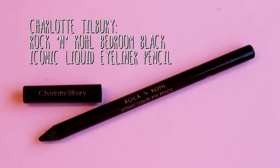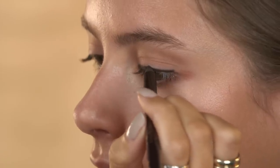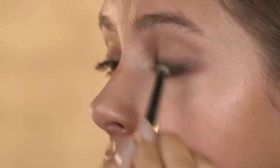To continue defining the eye I'm now going to use the Charlotte Tilbury Rock and Cole Eyeliner in Bedroom Black. I'm going to go really nice and slow and take my time with this bit because it obviously is a little bit tricky. Now I've got the basic shape on I'm going to do a little bit of blending to keep this look a little bit more everyday and to give a kind of smokey look as well.